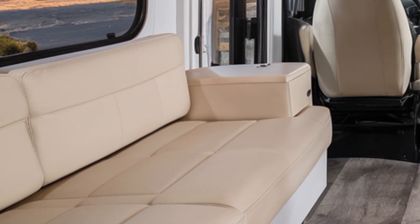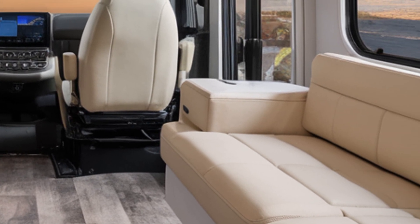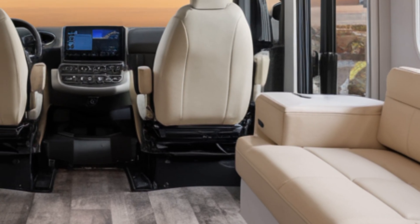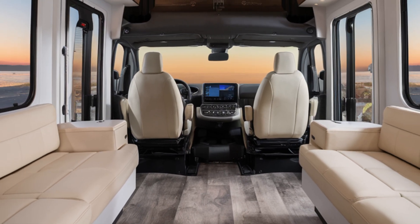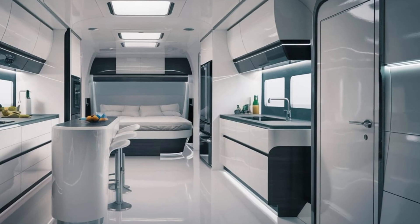Smart glass windows offer customizable transparency, giving you privacy at the touch of a button. The modular furniture adapts to your needs, seamlessly transitioning from day-to-night configurations.